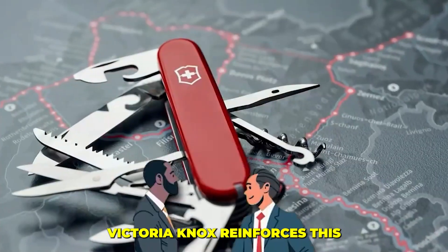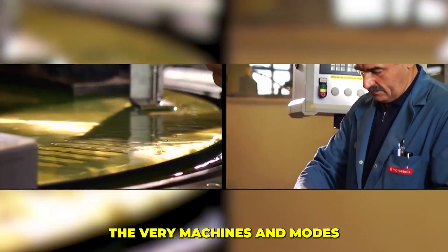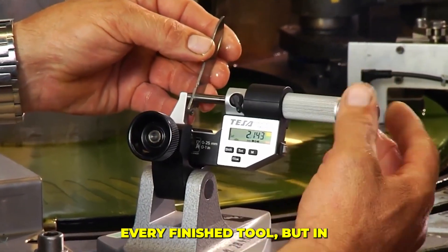This isn't optional branding — it's a national regulation designed to stop shortcuts before they even begin. Victorinox reinforces this contract by keeping all of its design and tooling work within Switzerland, guarding the very machines and molds that create the knives. It's a closed loop of quality, a promise etched in every finished tool.